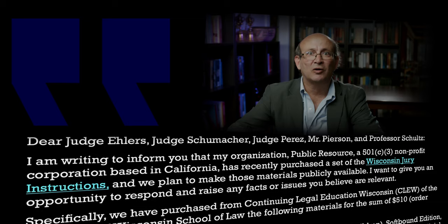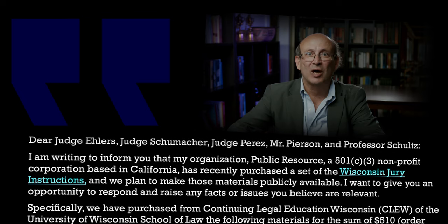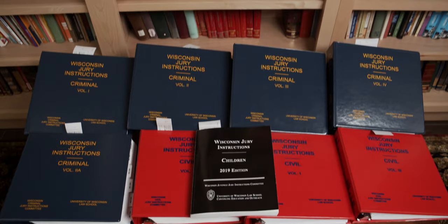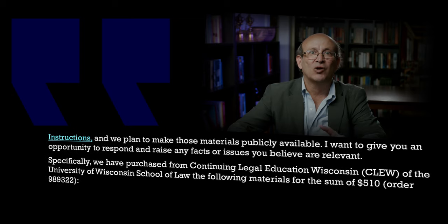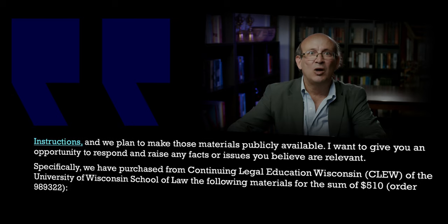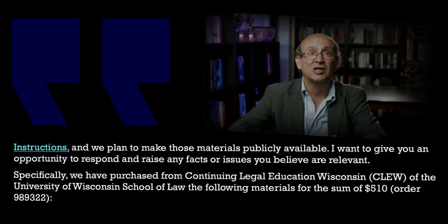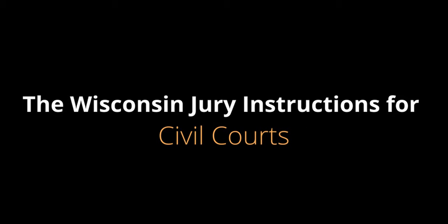Dear Judge Ellers, Judge Schumacher, Judge Perez, Mr. Pearson, and Professor Schultz. I am writing to inform you that my organization, Public Resource, a 501c3 nonprofit corporation based in California, has recently purchased a set of the Wisconsin jury instructions, and we plan to make those materials publicly available. I want to give you an opportunity to respond and raise any facts or issues you believe are relevant. Specifically, we have purchased from Continuing Legal Education Wisconsin of the University of Wisconsin School of Law, for the sum of $510, the Wisconsin jury instructions for children's courts, civil courts, and criminal courts.